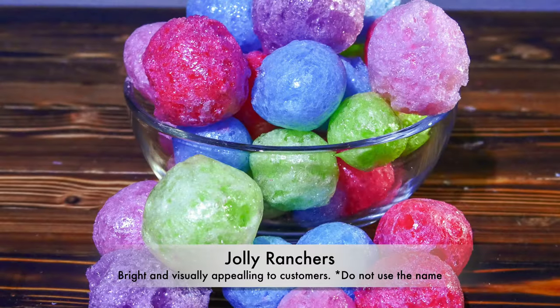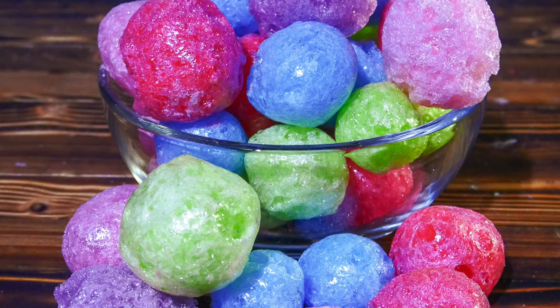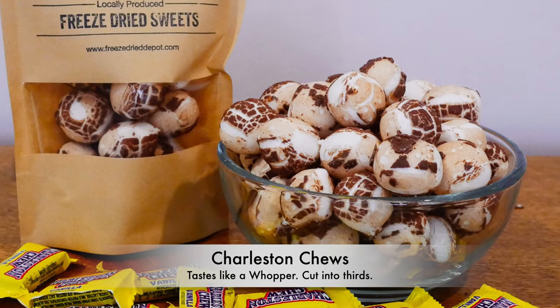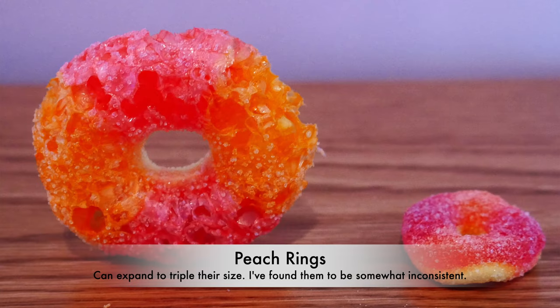Third, do Jolly Ranchers — don't use the Jolly Rancher name. They change from a hard candy to a super fruity, malty little sugar ball. When you add them to a window-type craft bag for your business, they really pop and people wonder what they are. Once they eat one, they'll buy from you. Next, do Charleston Chews — I call them cocoa vanilla puffs because they taste like a Whopper once they expand in the freeze dryer.